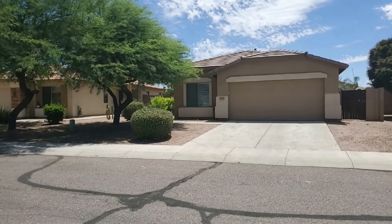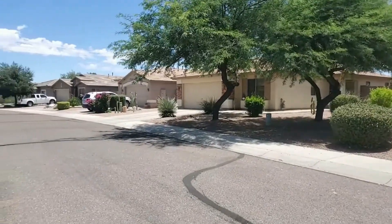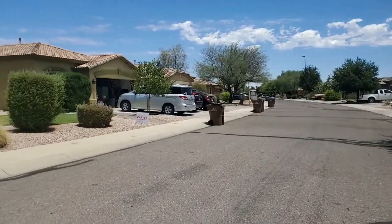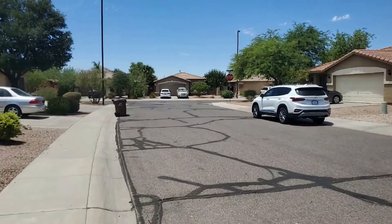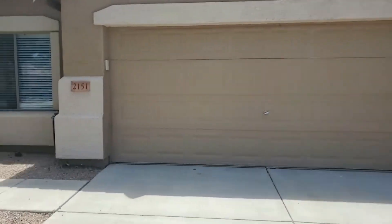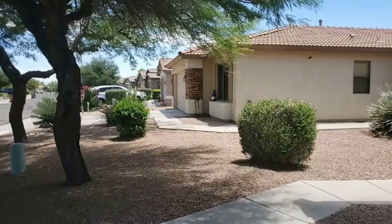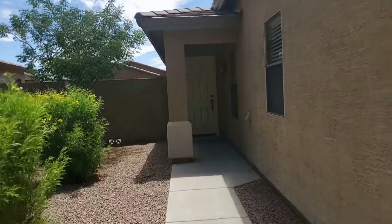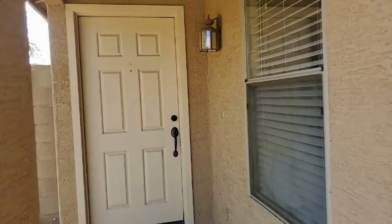This is Servicestar Realty. We're taking a marketing tour of this property at 2151 West Allens Peak Drive, Queen Creek, Arizona. It's a three-bedroom, two-bathroom, just over 1,600 square-foot home, located just off of Gary Road and Hunt Highway. Quick look at what the neighborhood looks like. Servicestar Realty has been doing business in Queen Creek, Arizona since 2011 and we do strive to be the best. We hope you see that throughout this video.